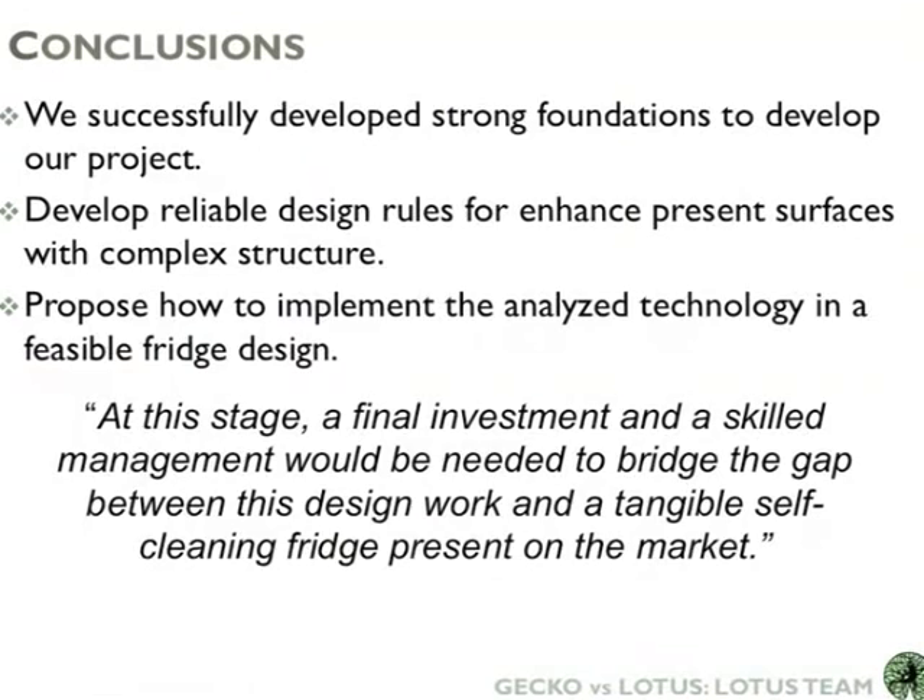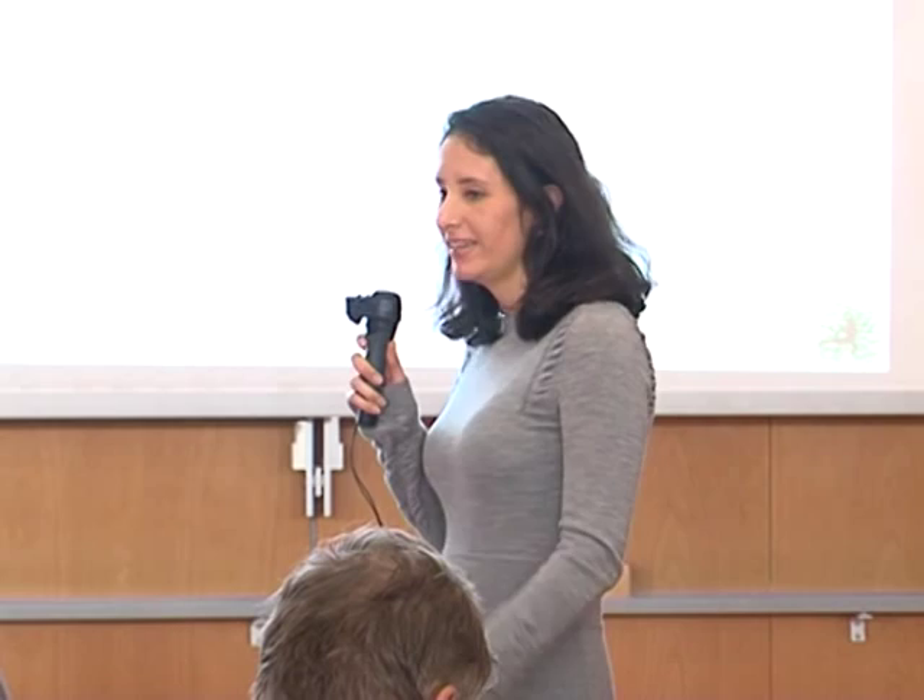In conclusion, we built a strong research base — we discovered new things because we had to build the knowledge ourselves. We developed design guidelines — something practical to take this technology one step further. We also studied feasibility and designed a possible layout for an application. The final conclusion is that at this stage we need a final investment and skill management in order to take this project one step further into reality, because it is not something theoretical. Thank you for your attention.